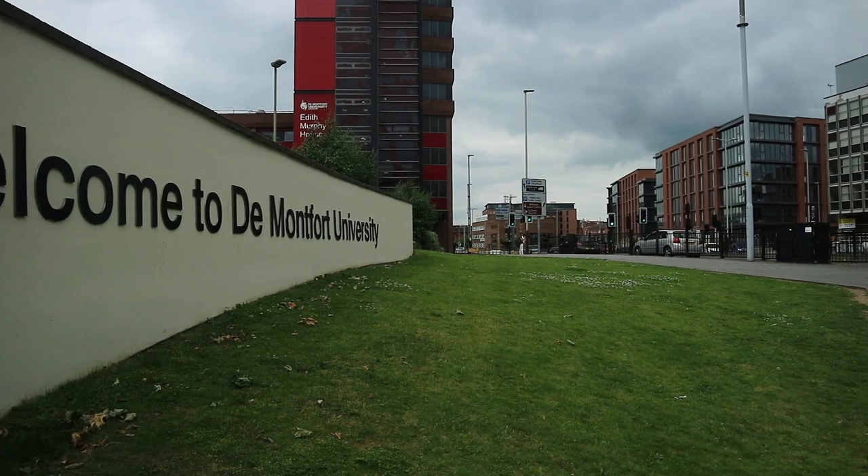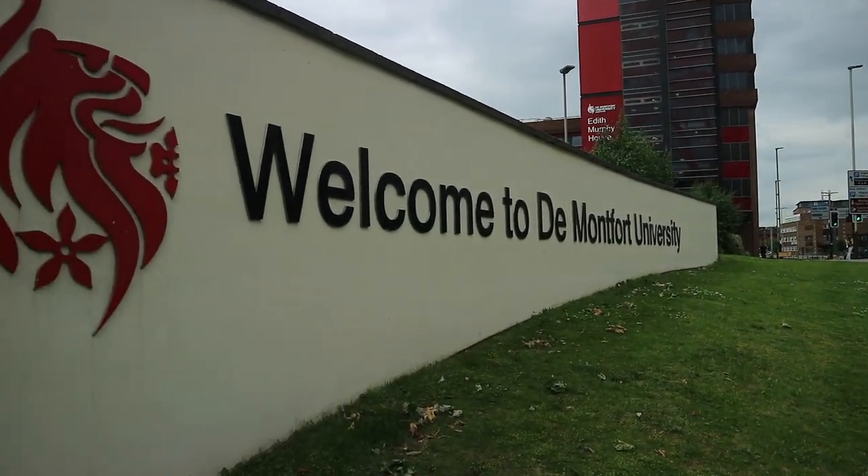When I got my unconditional offer from De Montfort University I was very excited. However, I started thinking about the accommodation and where I was going to live. I did everything online, and everything is very easy to do online.